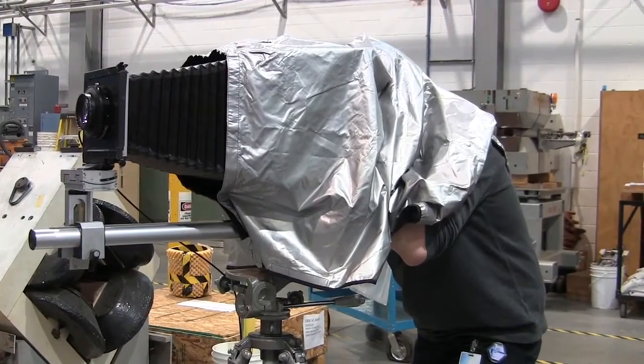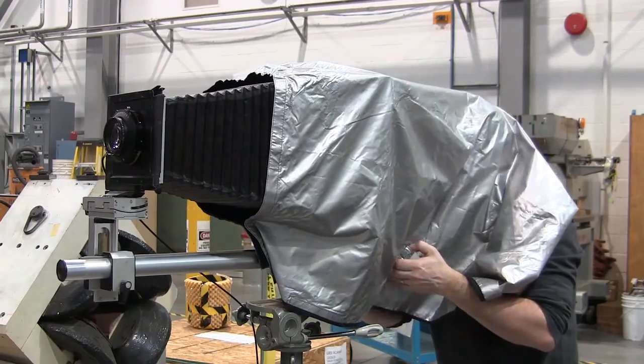I'm shooting on 8x10 slide film. It's about $40 per shot, roughly, in terms of the cost of the film and the processing. So it's not something you can shoot very quickly — you've got to be fairly meticulous and consider it. It's not like taking a lot of digital pictures.